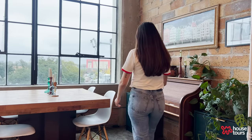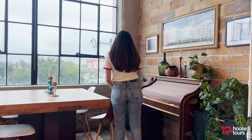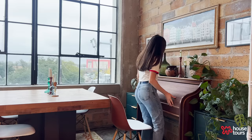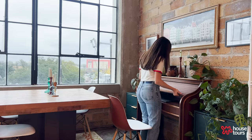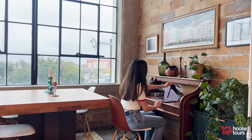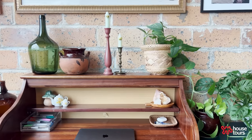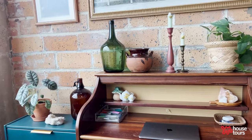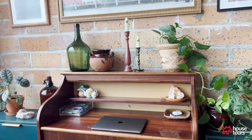The dining room also serves as my workspace. My desk is this secretary desk I found on Facebook Marketplace. I really like it because it opens and closes — while I'm working I can have it open, but whenever I'm done I just close it and you don't have to see the computer and everything else I use to work. It makes it a nice decorative piece that's also very functional.